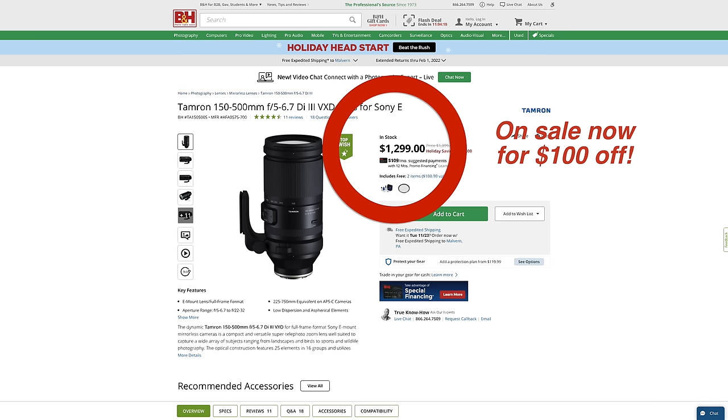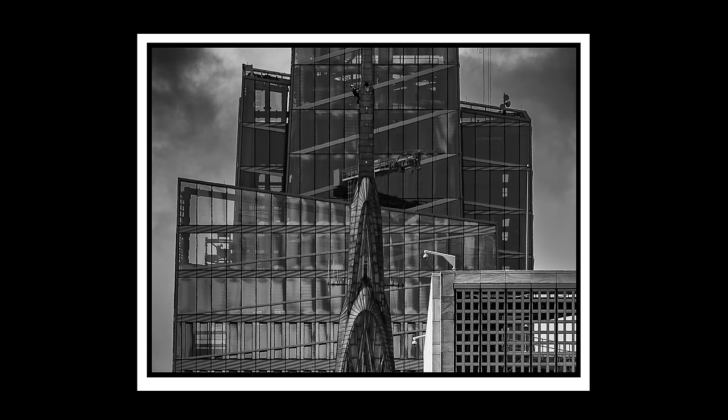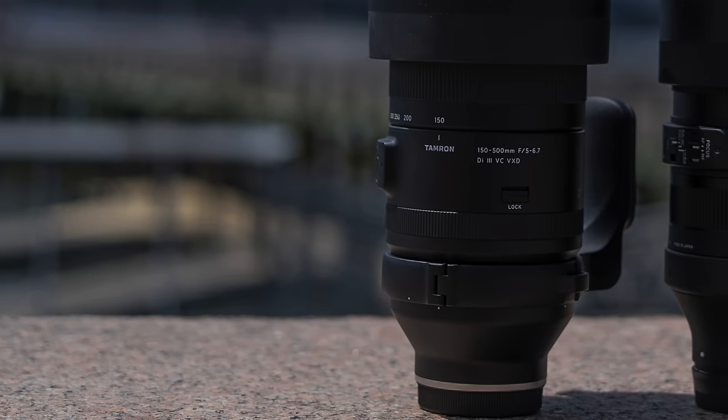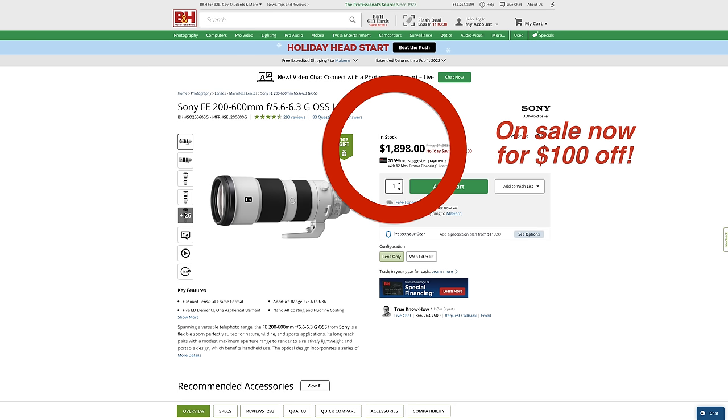Tamron also makes a couple of really impressive zooms. Their $1,400, 1.7-kilo 150-500 f5-6.7 is neither small nor light, but it is an excellent super telezoom for our primary use case — urban landscape. It made our 12-megapixel A7S III credible as a stills camera, and impressed with its design and build quality — rock solid and well finished, reminiscent of a Sigma. The 150-500 is marginally lighter, significantly less expensive, and gives up little to nothing in IQ, fit and finish compared to Sony's $2,000, 2.1-kilo FE 200-600 F5.6-6.3.